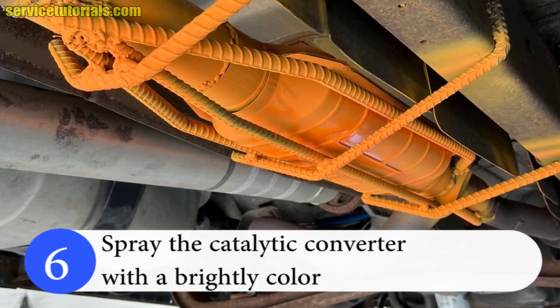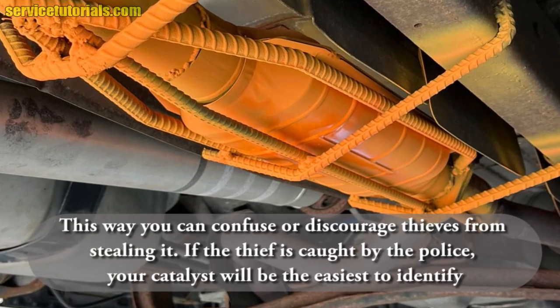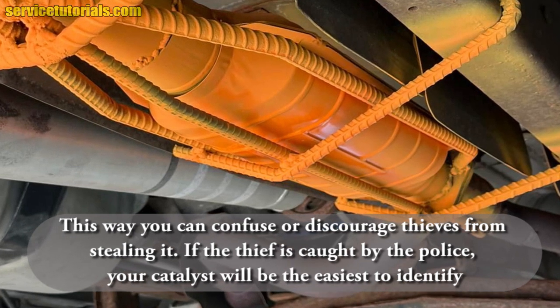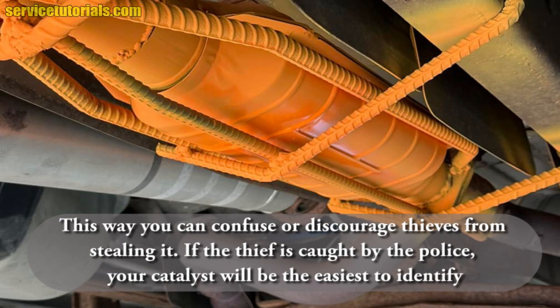Spray the catalytic converter with a brightly colored paint such as orange, yellow or green. This way you can confuse or discourage thieves from stealing it. If the thief is caught by the police, your catalyst will be the easiest to identify.